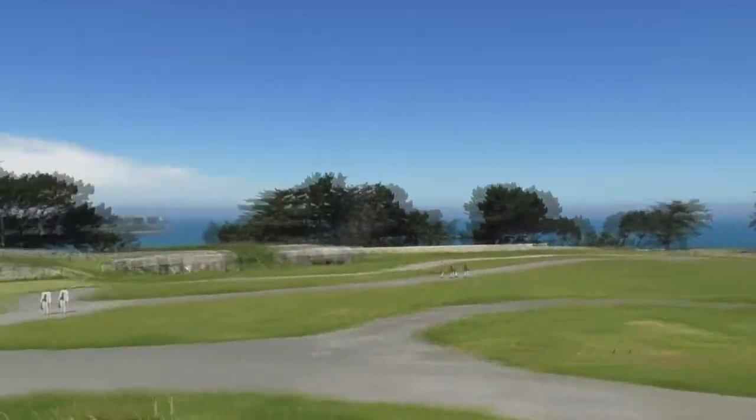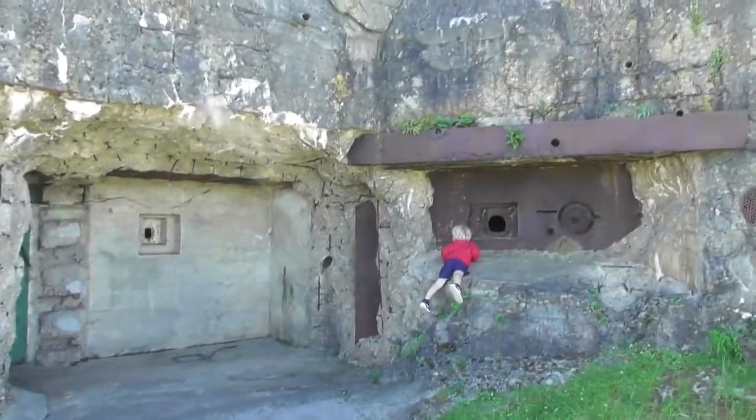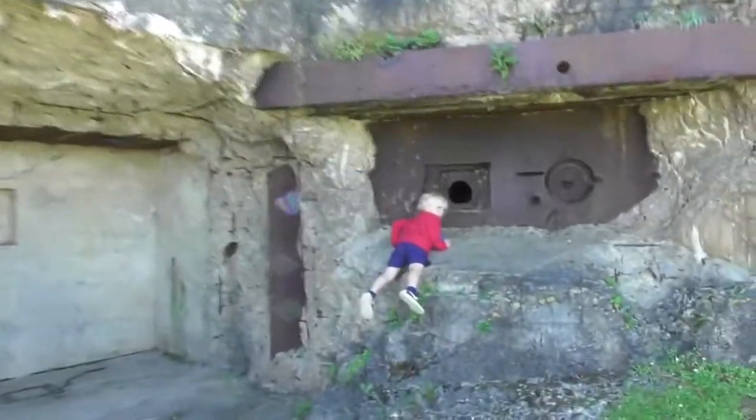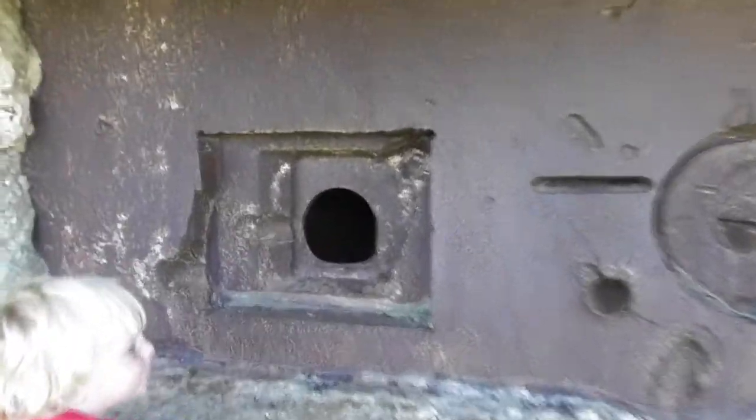Behind me is an example of a bunker that my son is trying to climb into. Leo, show them what's inside there.